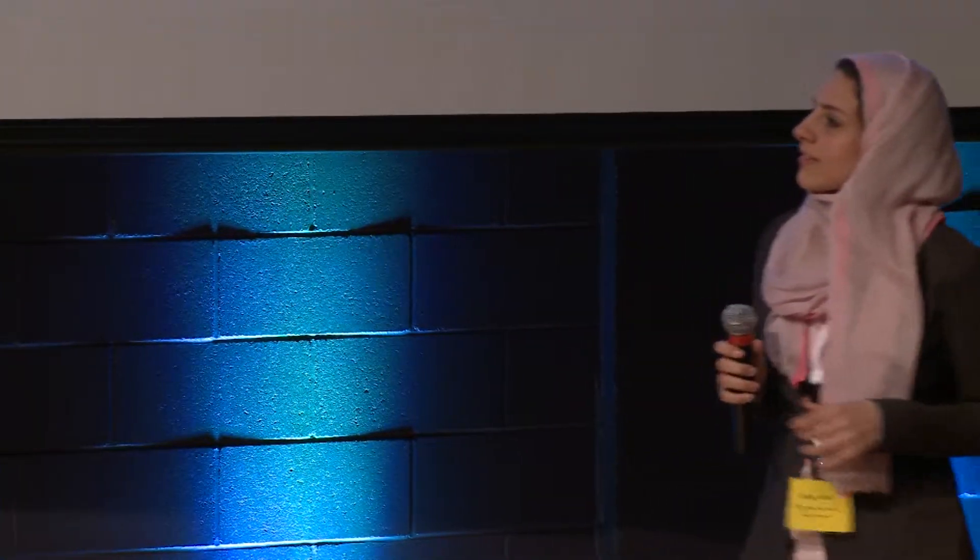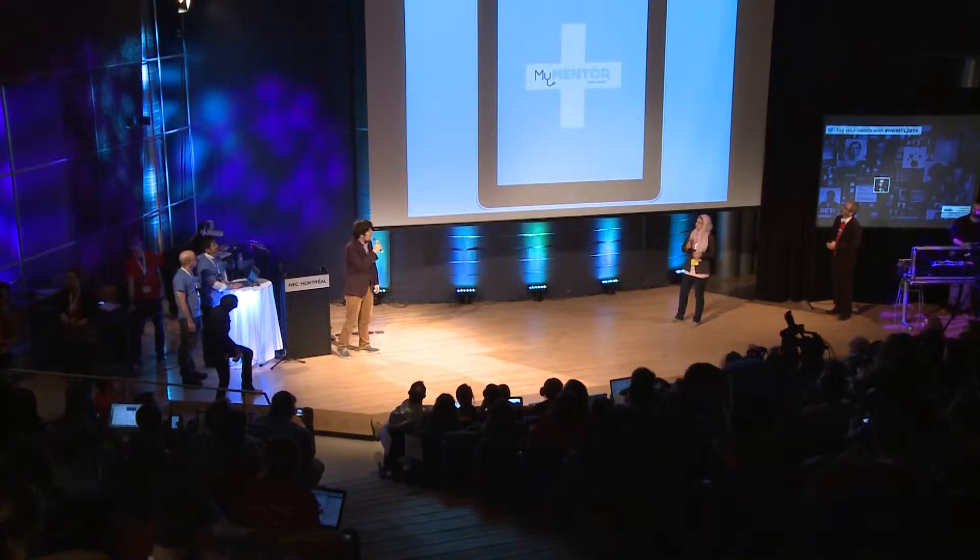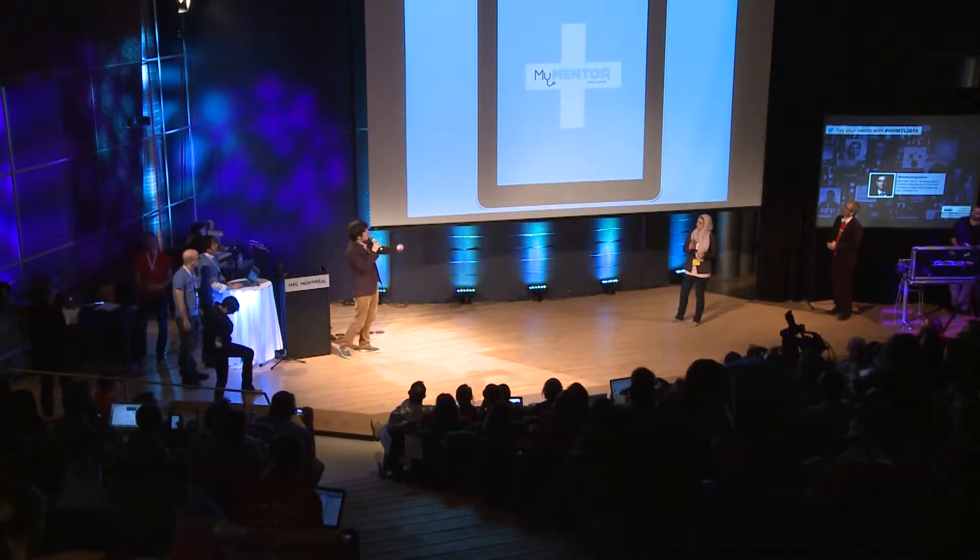So what I need, and what all other young surgeons need, is a way to know which instruments are used by our mentors and other respected surgeons to help us choose until we have enough experience to choose on our own. For this reason, we are very proud to present to you my mentor — a surgical toolkit.